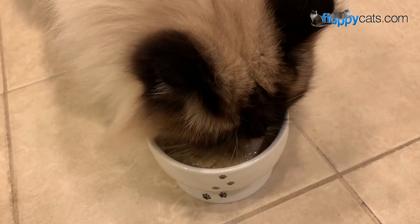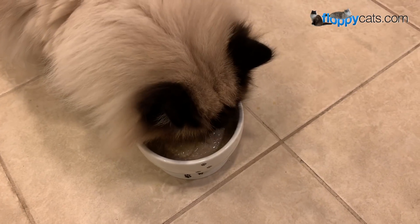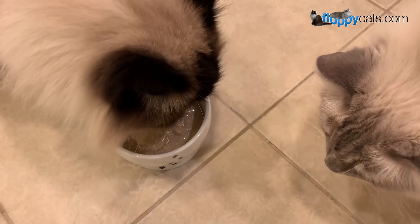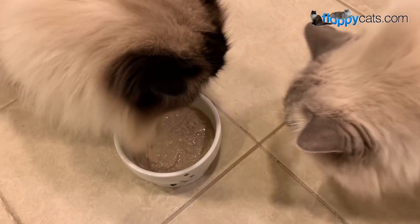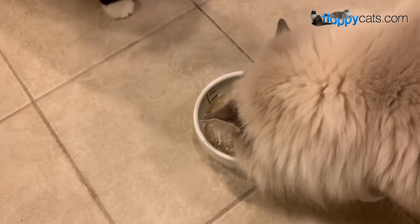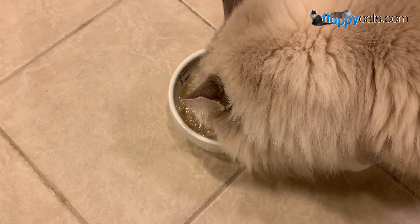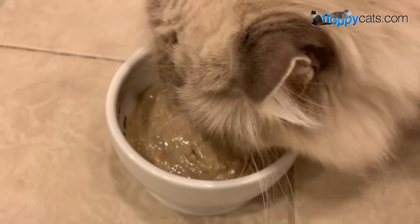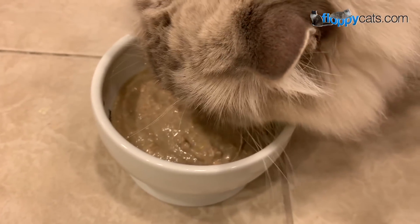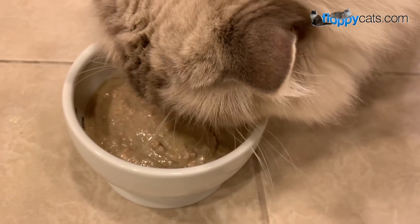My friend Teresa, who told me about this, said that both of her cats have not had diarrhea on it, so we'll see how that goes. It has been a long time since both of them immediately went for a food — this is pretty amazing.